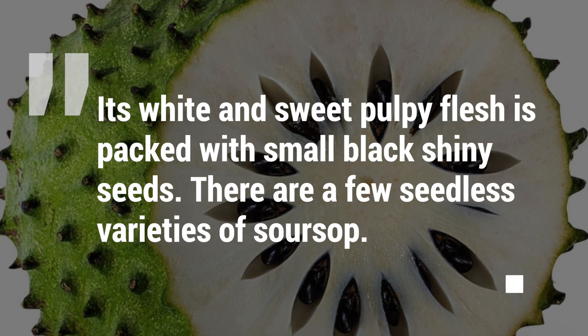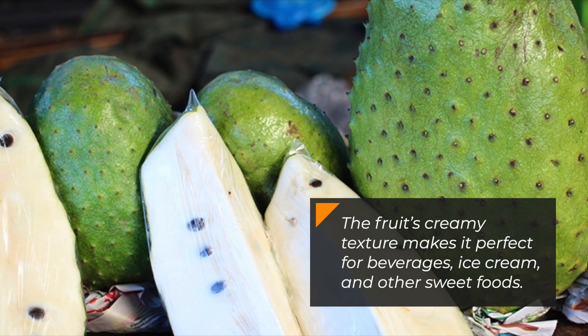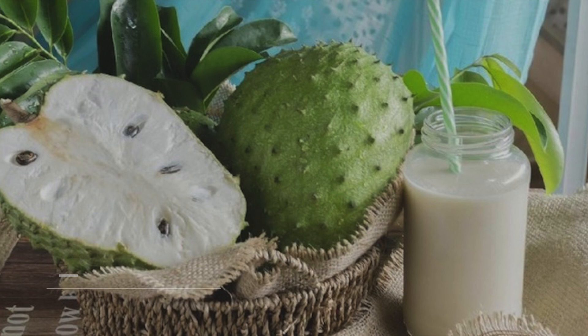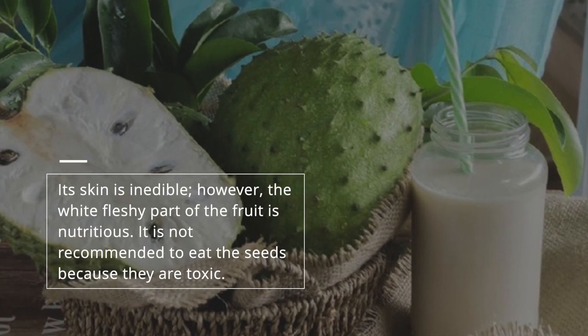There are a few seedless varieties of sarsap. The fruit's creamy texture makes it perfect for beverages, ice cream, and other sweet foods. Its skin is inedible; however, the white fleshy part of the fruit is nutritious.